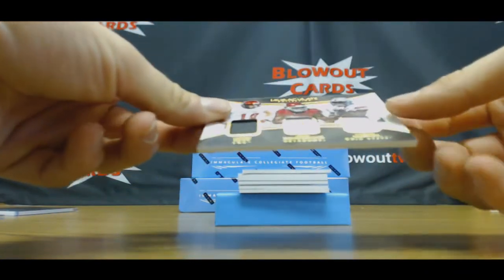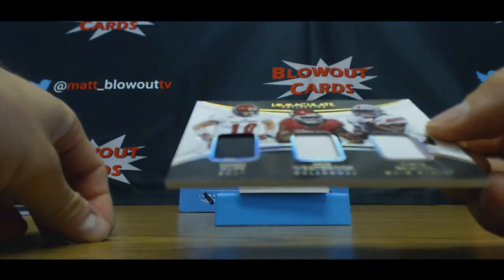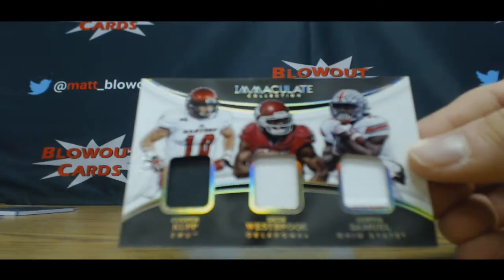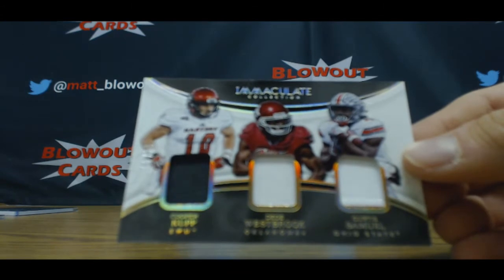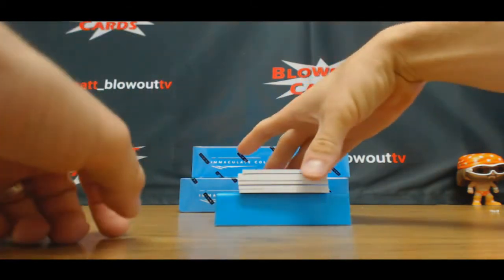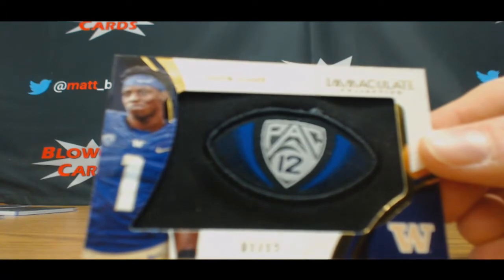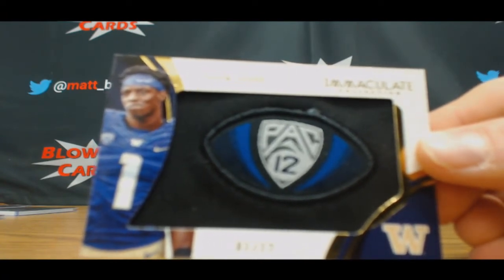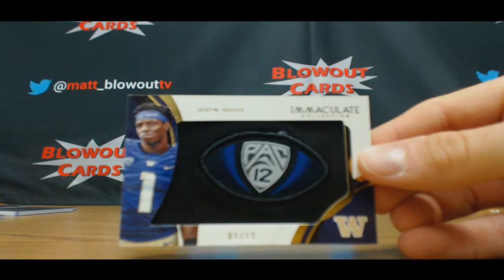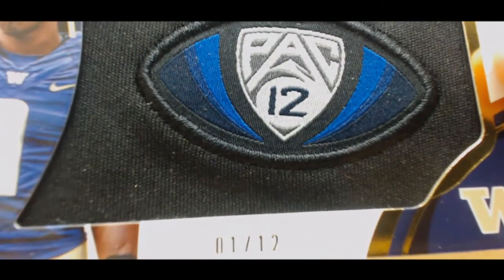Triple jersey — oh wow! Triple is Cooper Kupp, DD Westbrook, and Curtis Samuel — this is number two of 25. Two spot is Damon. This is a pretty sweet piece. Mitch, you've been waiting — you got a nice one. Number one of twelve, John Ross pack 12 logo patch. That's awesome dude, one of twelve!